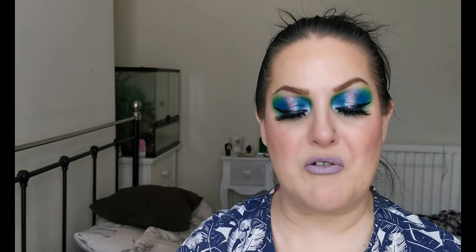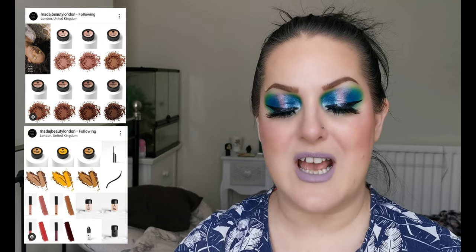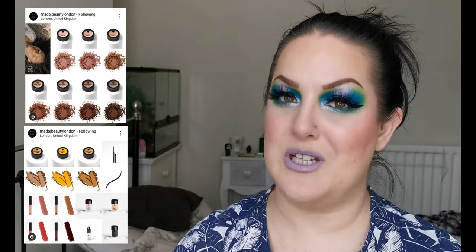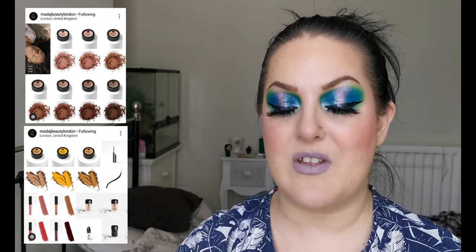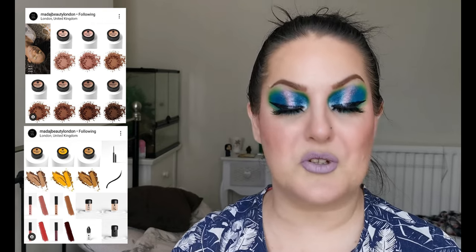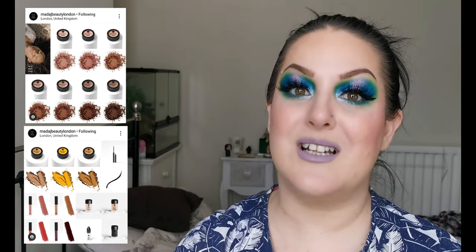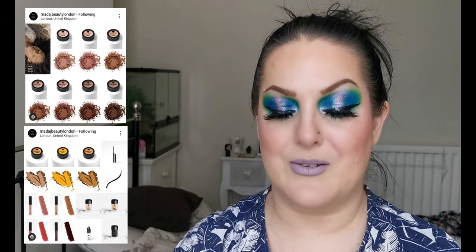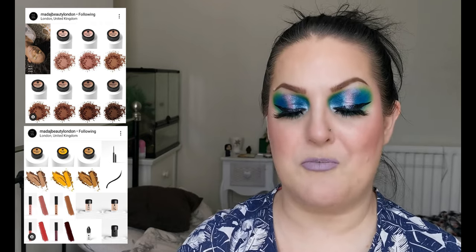The collection consists of Skin Glow Bronzers — seven shades retailing for £14 each. Then there are three new shades of their Celestial Stardust Pigments retailing for £12 each. There is also an Eye Perfect Glitter Sealer — like a glitter glue or glitter primer — and that retails for £12.